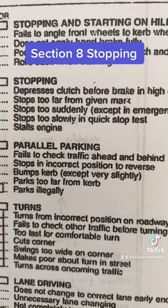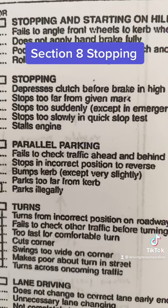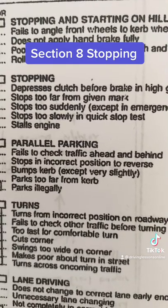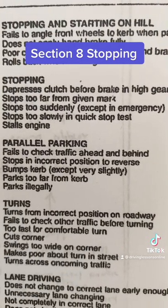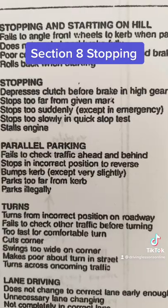Don't stop too far past the line — that solid white line is there for a reason. Same thing when you park alongside a kerb: be within 30 centimetres, or a foot, of the kerb. Don't go right onto it if you can help it, but don't be too far away either. That's very important.